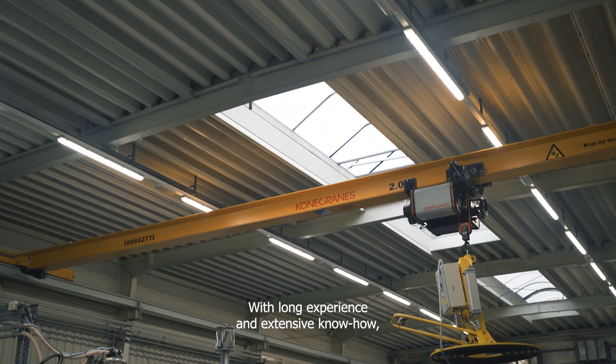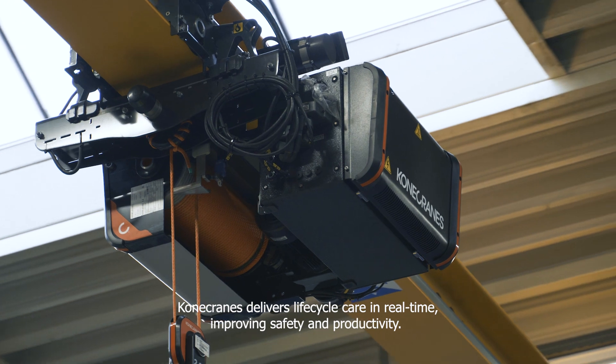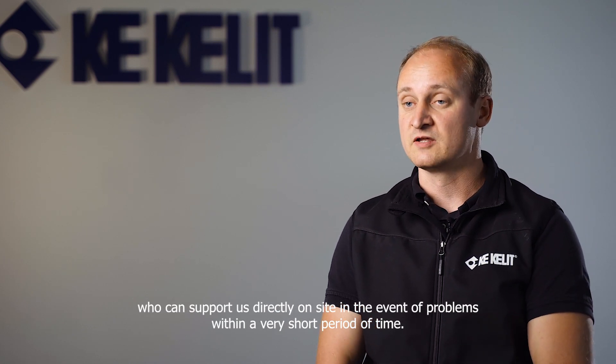With long experience and extensive know-how, Kona Cranes delivers life cycle care in real time, improving safety and productivity. For us, a successful partner is important, who can help us in the case of problems within a short time, directly.